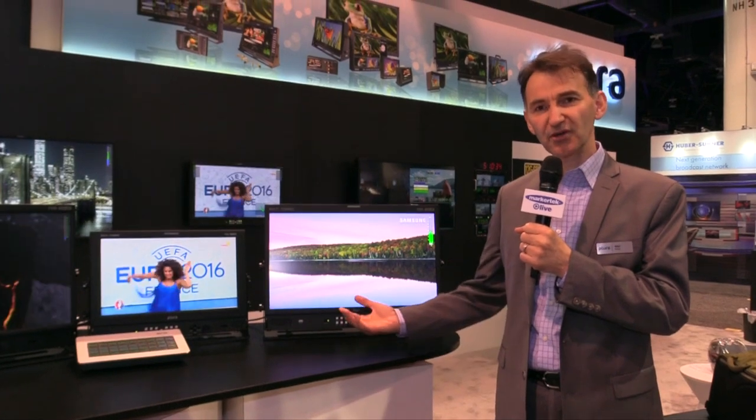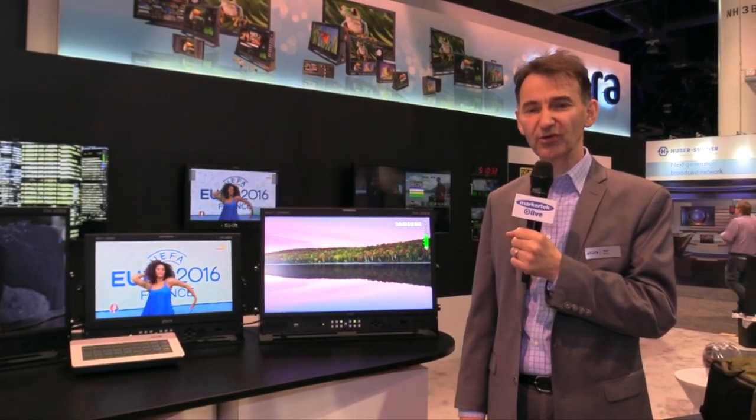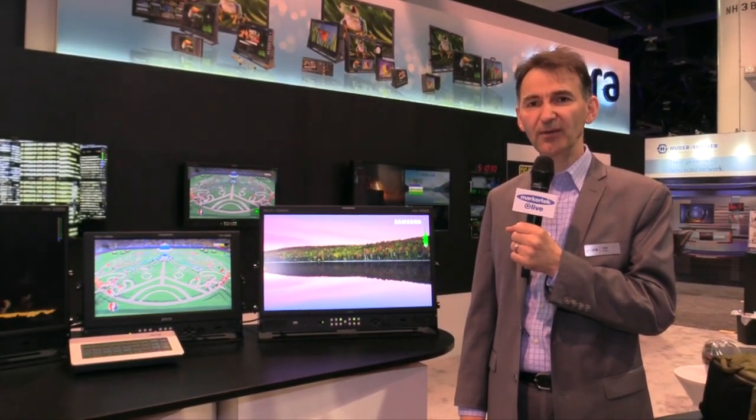These products are available now and you can order them at marketech.com, or you can go for more information at plurabroadcast.com. Thank you.